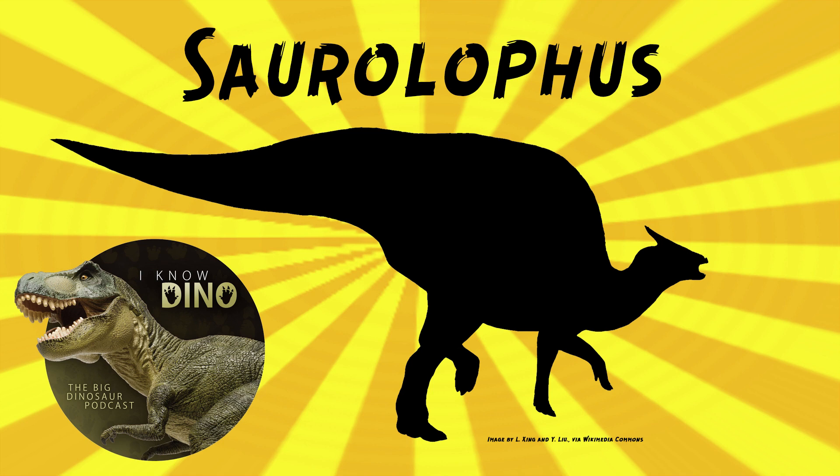Saurolophus is about 20% of the fossils found in the Nemegt Formation. I never think of hadrosaurs in the Nemegt Formation — I think of Ankylosaurus, Alvarezsaurs, Ornithomimosaurs, sauropods, Therizinosaurus, Troodontids, and allosaurs. But looking it up, there are multiple hadrosaurs there.